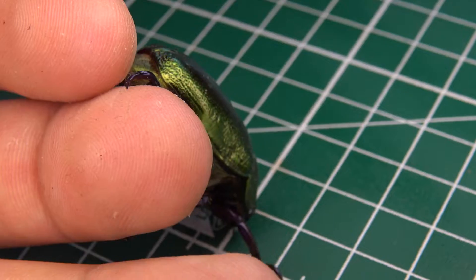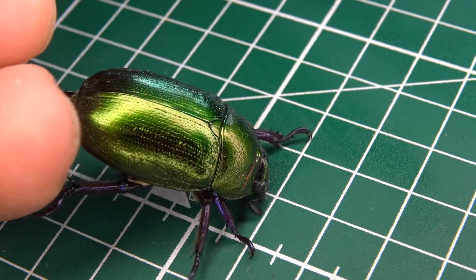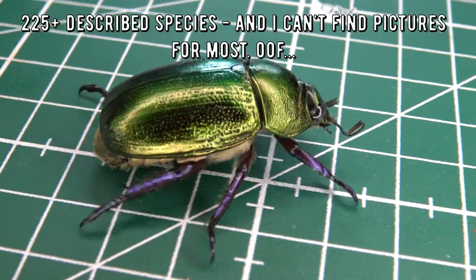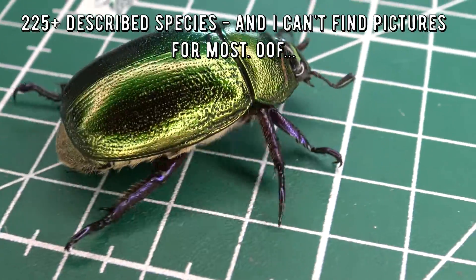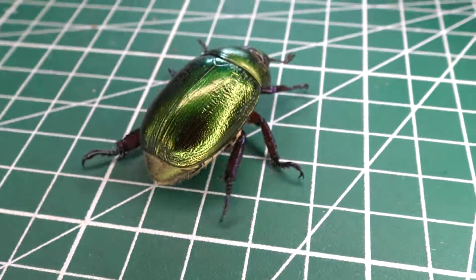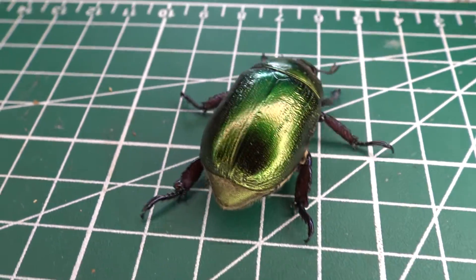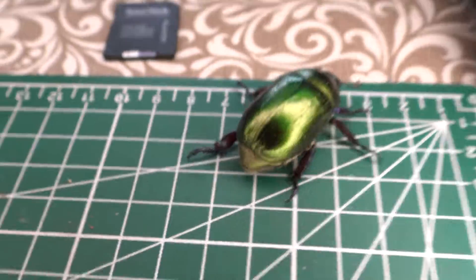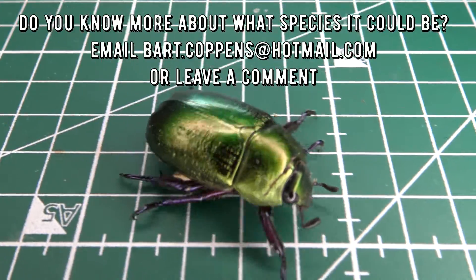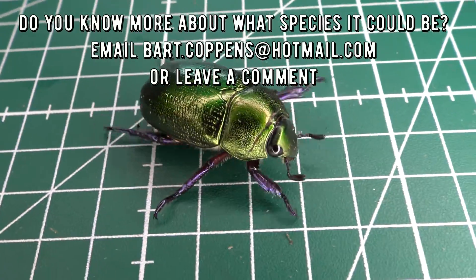If you are somebody who studies Paleognota beetles, please email me so we can be in touch and maybe we can find out the species. Another way is to leave a comment under this video — I need some experienced entomologist to look at this footage. If someone comments the species name, I will change the video title to show what species it was identified as.